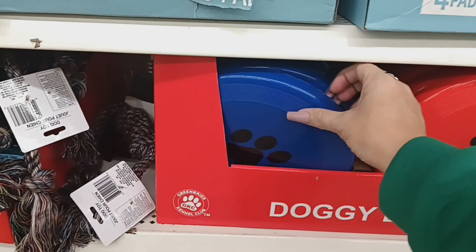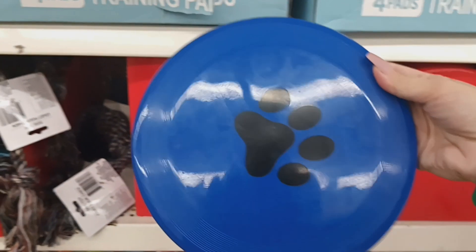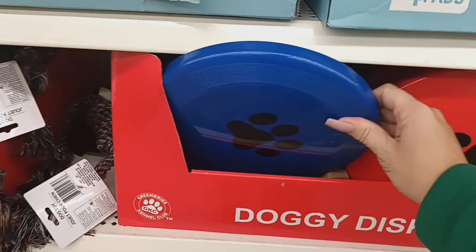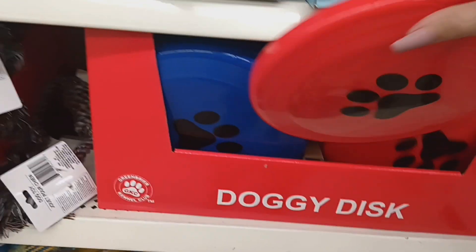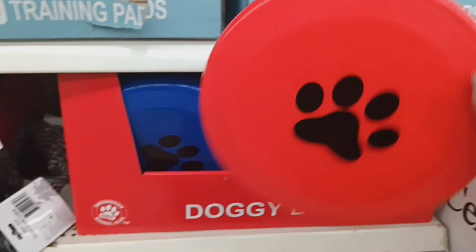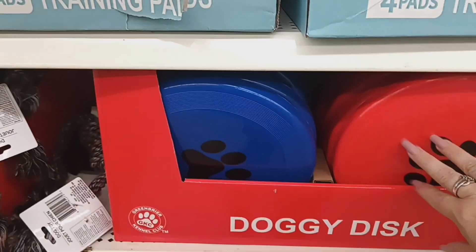For the dogs, they have a new dog frisbee — perfect as a Christmas gift. It comes in blue and red. I'd get one but my dog Daisy is very lazy and doesn't fetch, so those definitely look new.